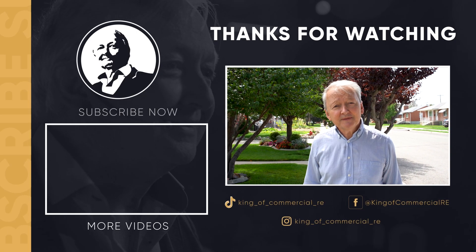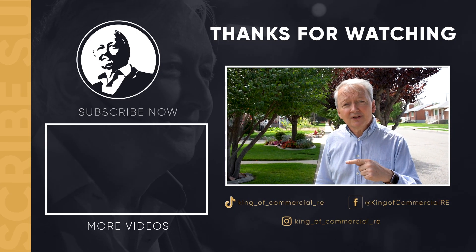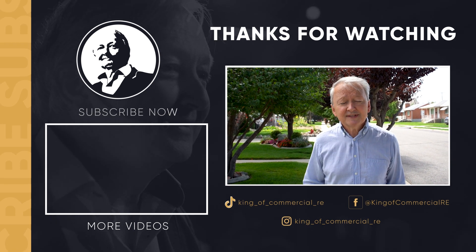Thank you for watching. I'm sure you learned something new — check out my next video to continue your path to financial freedom through investing in real estate.